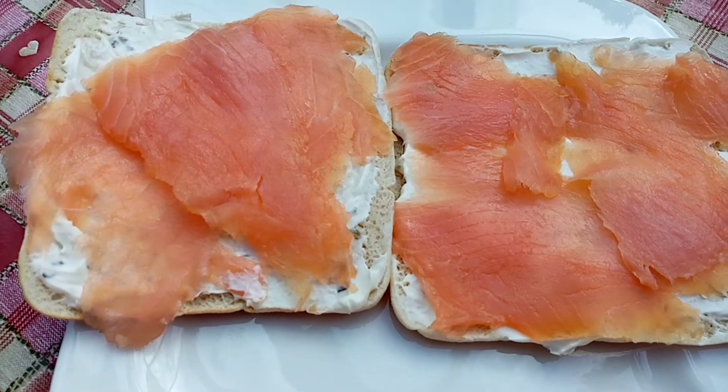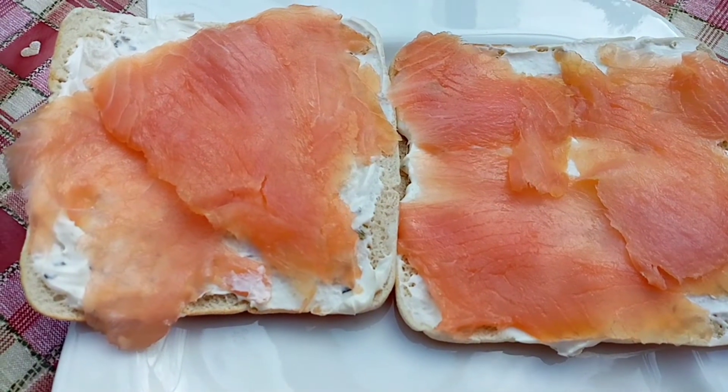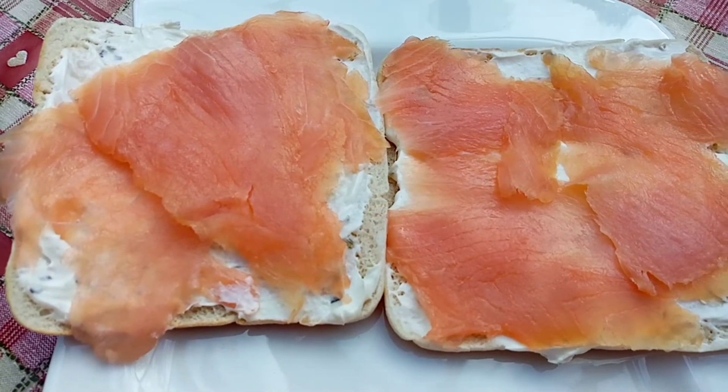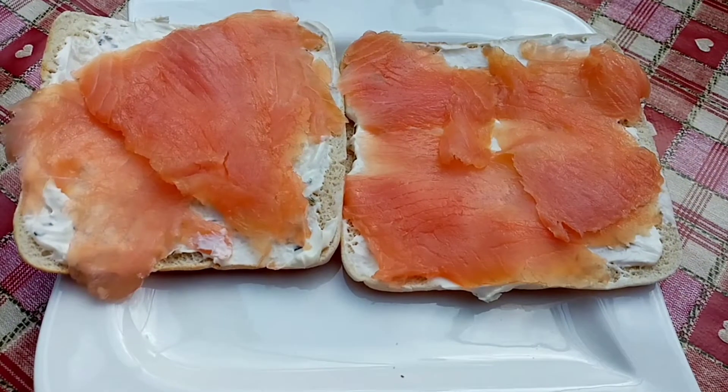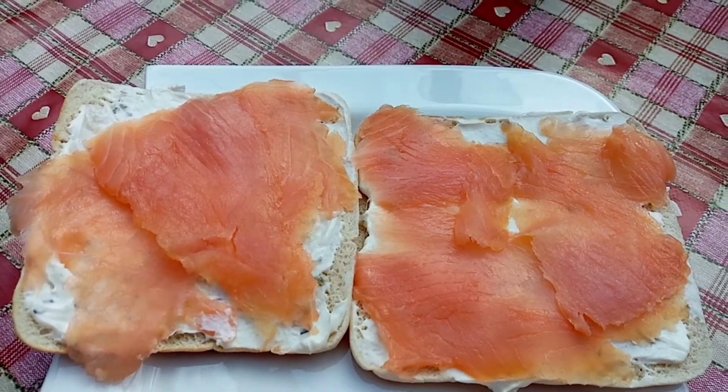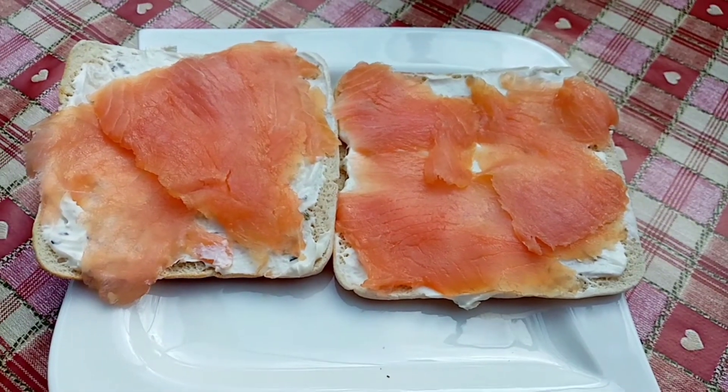I've got 45 grams of Aldi garlic and herb soft cheese and that is 72 calories. I usually have the salmon with scrambled egg but I thought I'd have a change today, so I'm gonna go and enjoy this.